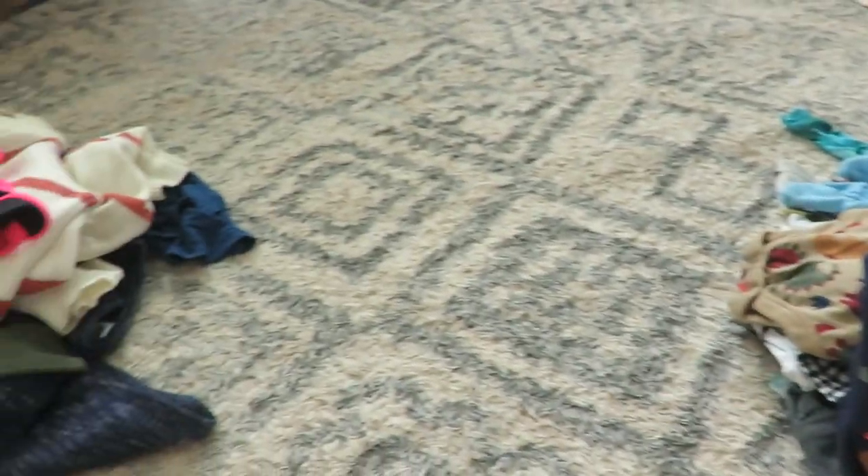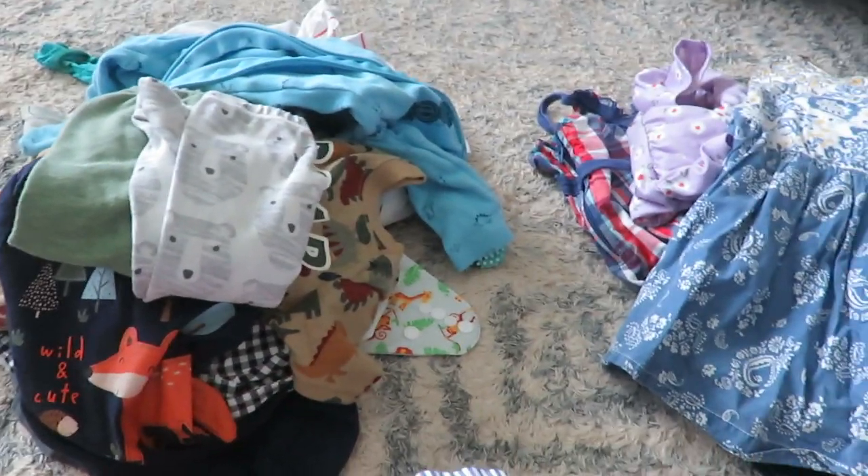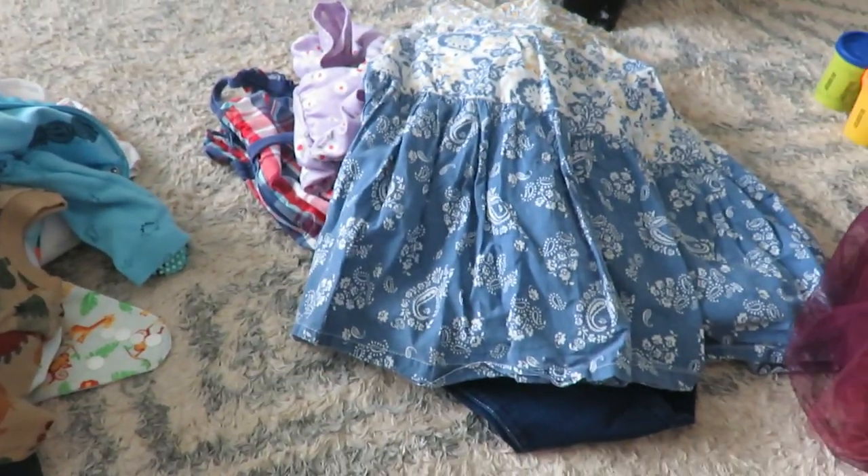That's the whole haul! Whatever I don't keep I'll either resell on Facebook Marketplace or gift to someone who needs it. I hope you enjoyed seeing my finds. Don't forget to subscribe — I do videos on homemaking, motherhood, and simple living. I'll catch you in the next video.